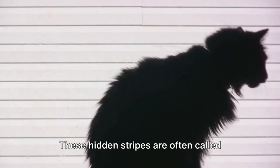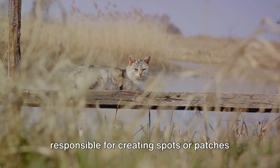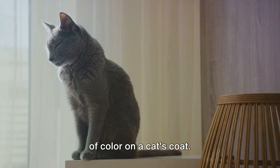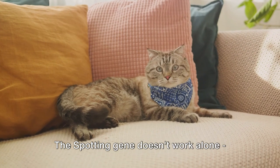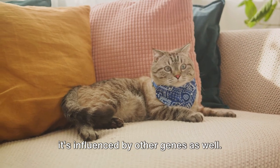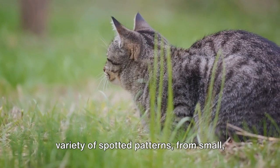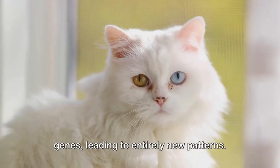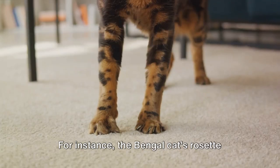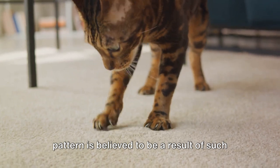On the other hand, the spotting gene is responsible for creating spots or patches of color on a cat's coat. The spotting gene doesn't work alone — it's influenced by other genes as well. That's why you'll find cats with a variety of spotted patterns, from small, scattered spots to larger, blotchy patches. Sometimes mutations occur in these genes, leading to entirely new patterns. For instance, the Bengal cat's rosette pattern is believed to be a result of such a mutation.